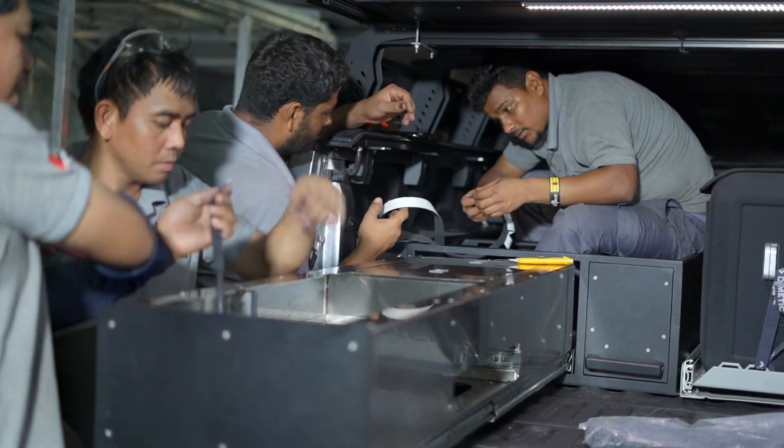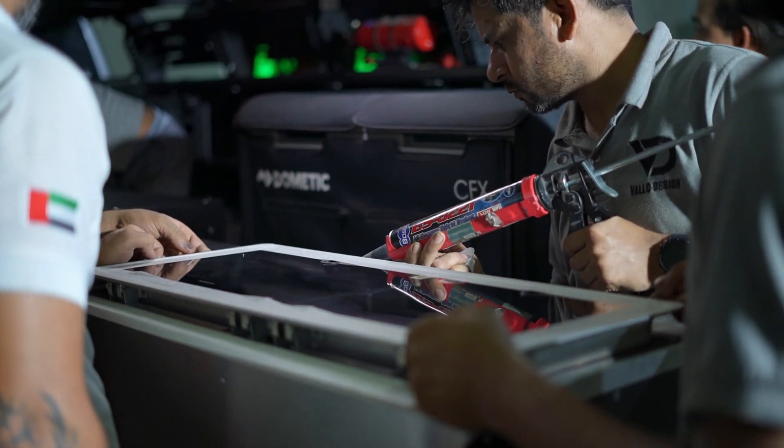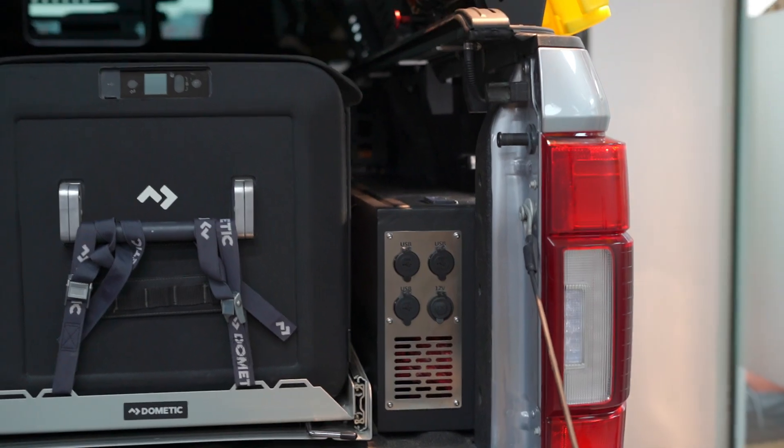I'm super excited to see the drawer system come together. The guys have been working super hard the past few days to make sure this build is complete before my upcoming trip. They received all the panels and drawers back from the powder coater and have done the installation in the back of the truck. Now they're just making sure all the water, electric, and gas lines are installed properly with no leaks, and that all the drawers and fitment are aligned properly. I'll save the full battery system breakdown for a whole other video, but basically I'm running a 200 amp hour lithium battery with a Redarc DC-to-DC 40 amp charger and a 270 watt solar panel on the roof.